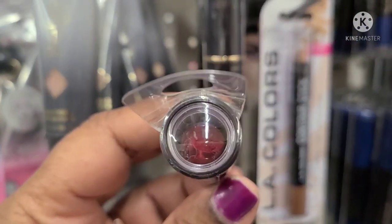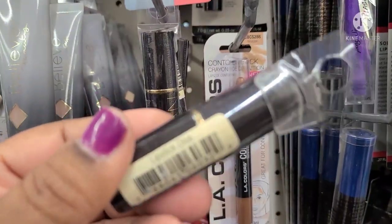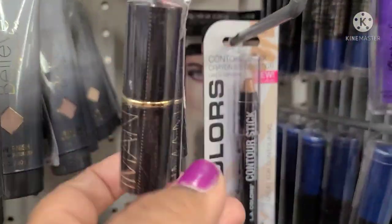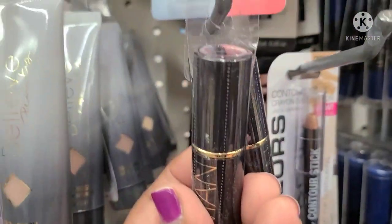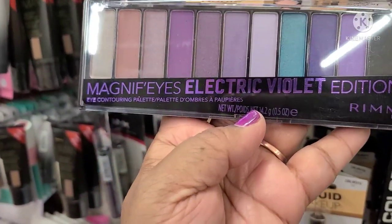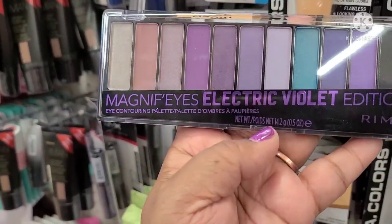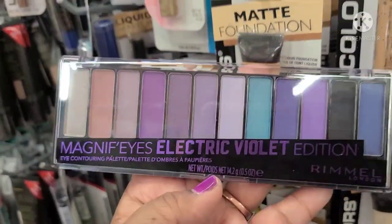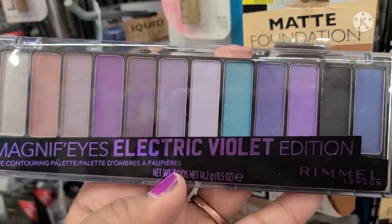I've seen these new Emani Lipstick — is that red? The color is Diva. My dear friend Marina would absolutely love these. Finally a red lipstick. It's my first Rimmel — I've never, ever seen any Rimmel at my store. My friend Marina found them. Magnifying Eyes Electric Violet Edition by Rimmel. Just for me. Thank you, Dollar Tree.